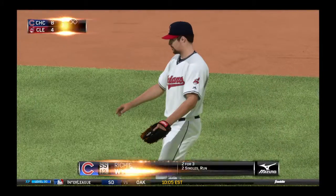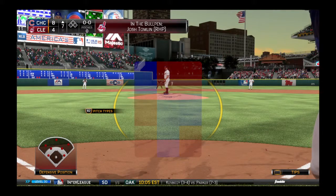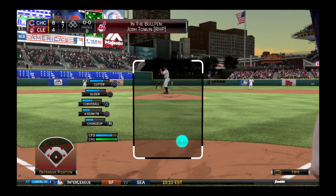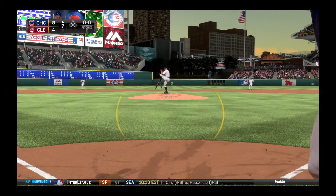So it's one run on one hit, no errors, and no one left. Brian Shaw is on to pitch now as he'll take over to start inning number seven. Some movement in the tribe bullpen as a right-hander starts to loosen up.